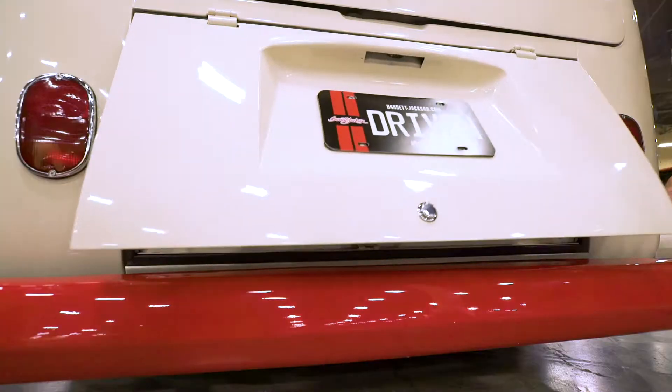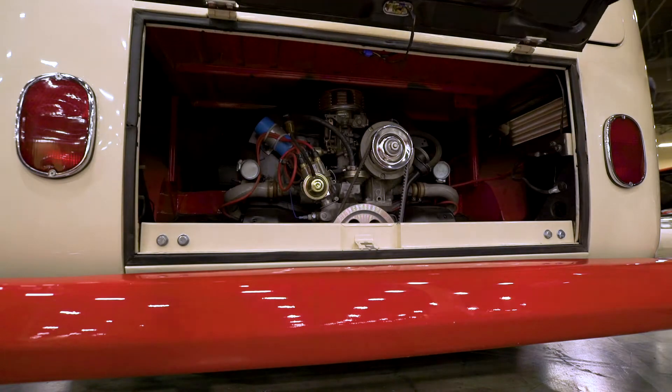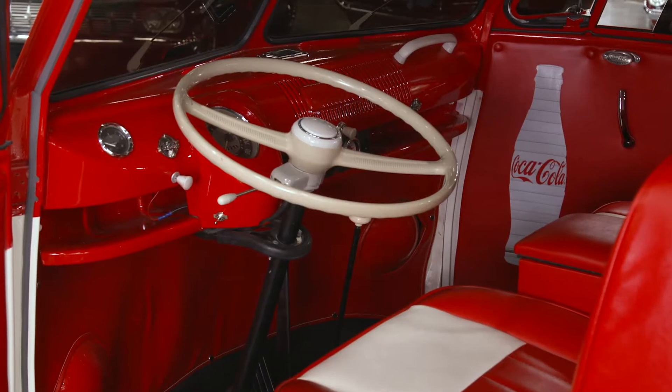This is a one-of-a-kind Coca-Cola themed 1964 VW split-window bus with a 1600cc motor — he told me before the cameras went on. It's also got a four-speed manual, which I didn't need to be told because you can see it right there.